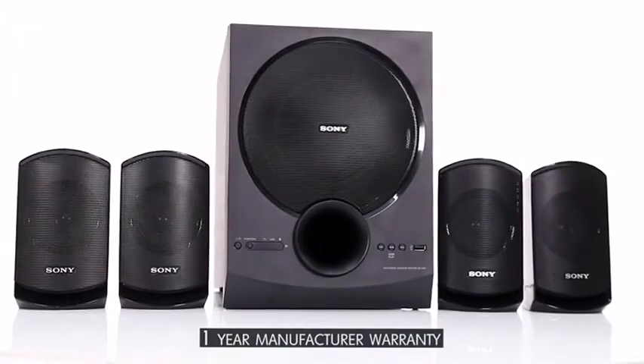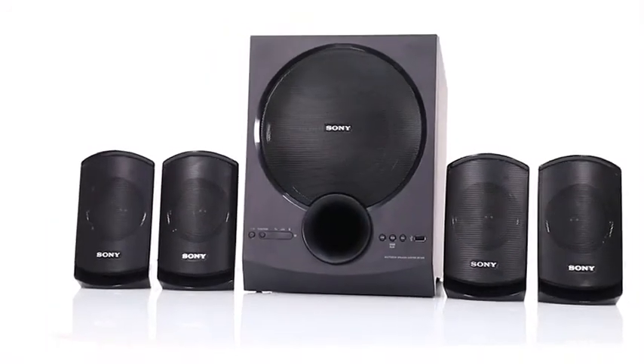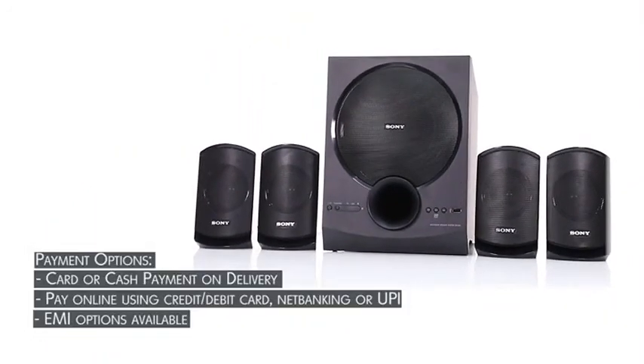It comes with a one-year warranty provided by the manufacturer from date of purchase. Buy today from Amazon and pay easily through card or cash on delivery, online payment, or UPI. You can also pay through EMIs.